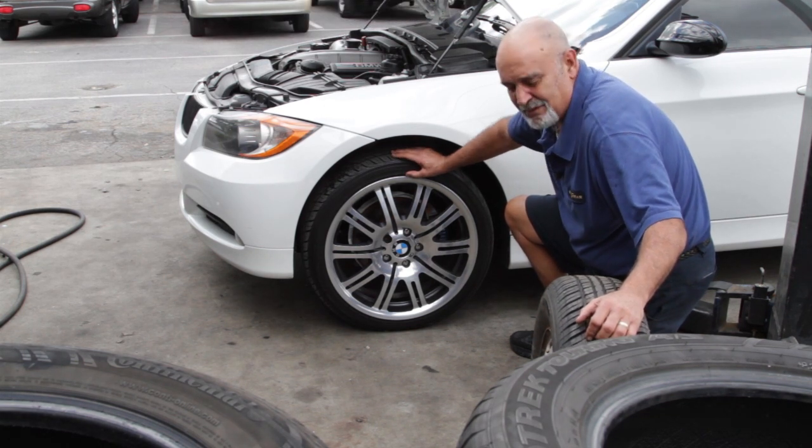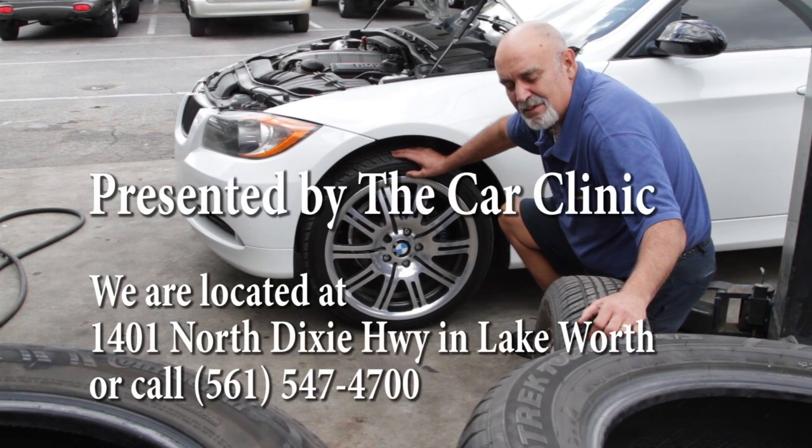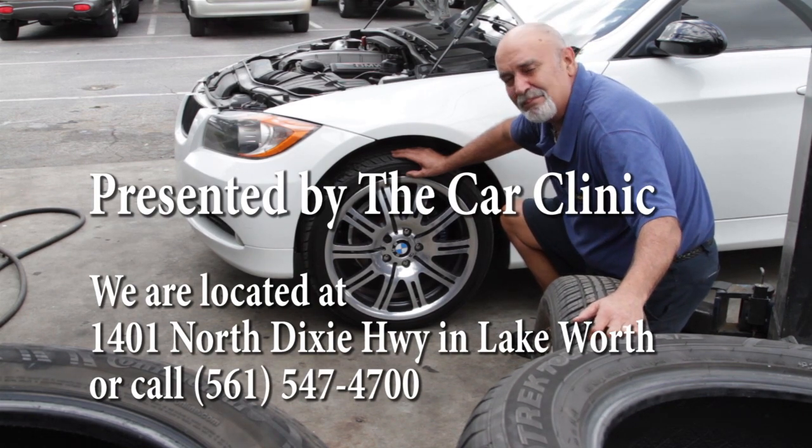Expect to see this on a lot of cars — you might even own a top-of-the-line Camry and it might have something like this. As always, thank you for watching; please subscribe and like us on YouTube. Thanks a lot.